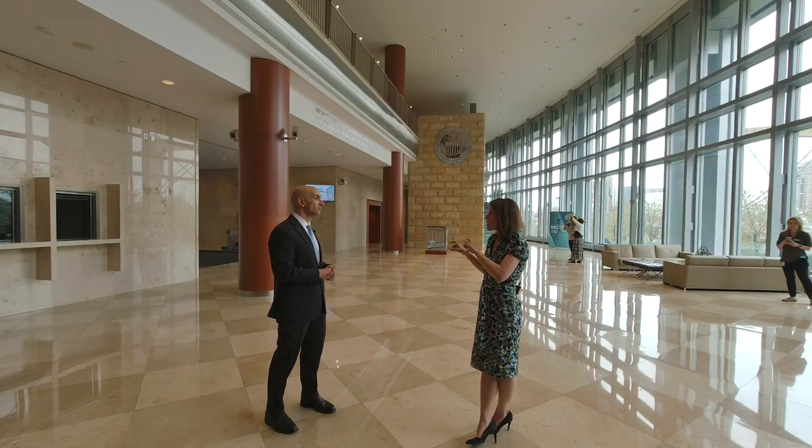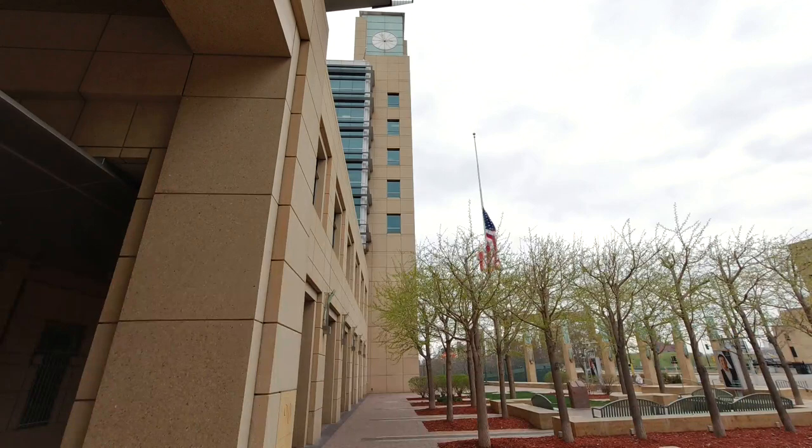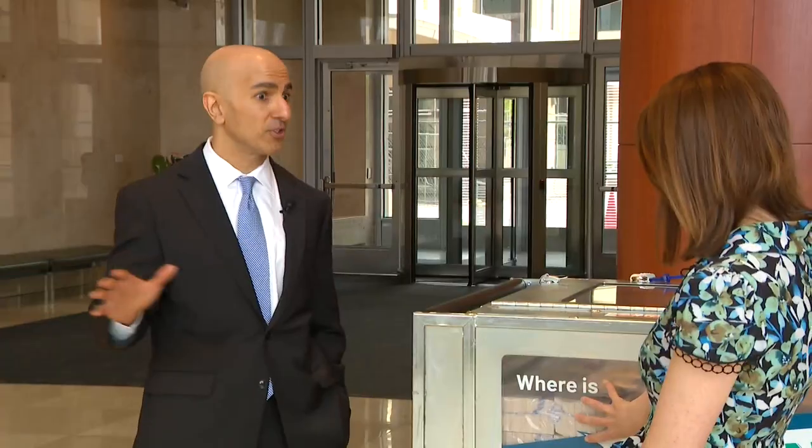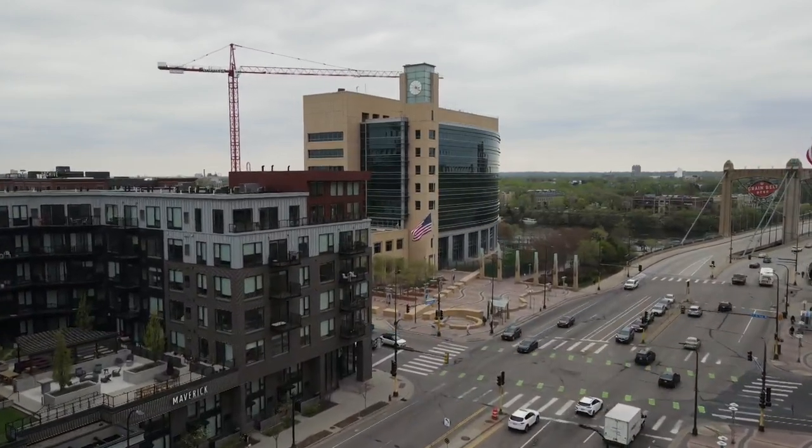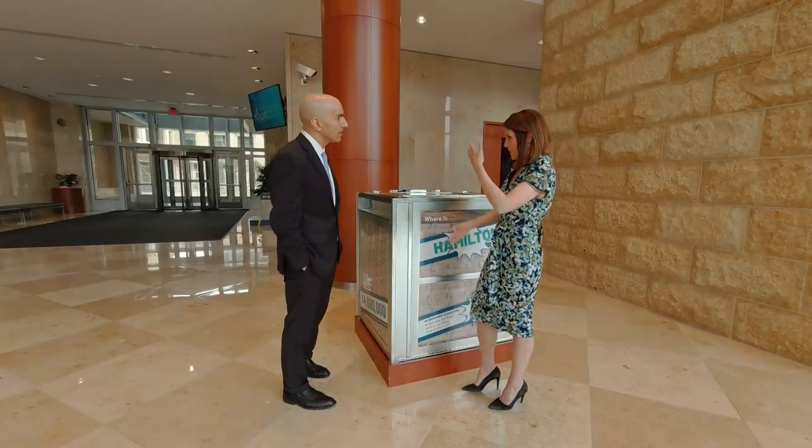So you're a bank for the banks. Correct. We get requests from banks in the district who say we need more 20s. They will send a truck, we will supply them the 20s. How often are these trucks coming in and out of here? All day, every day.